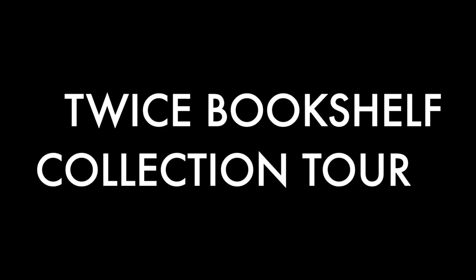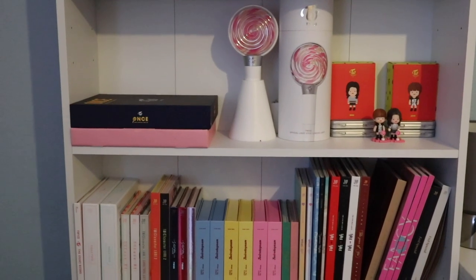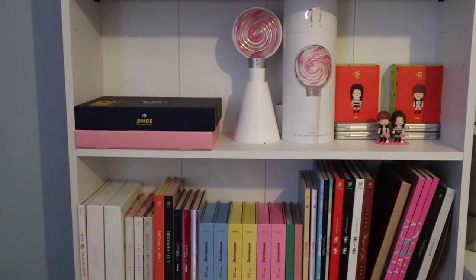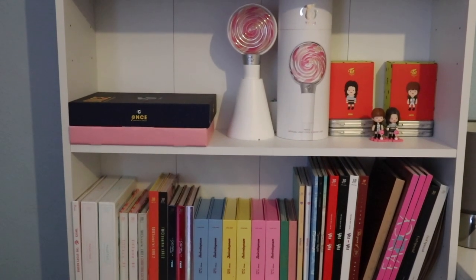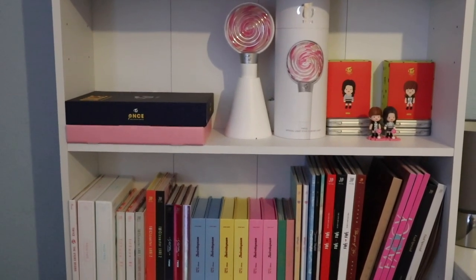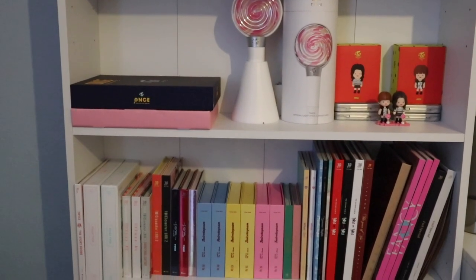Hi guys, welcome back! Today I'm going to do a TWICE bookshelf tour video. I do have two other bookshelves that have the rest of my K-pop collection, but over the years I've had a lot more TWICE items so they've kind of needed their own shelf. I thought today I'd give a little tour of said shelf.